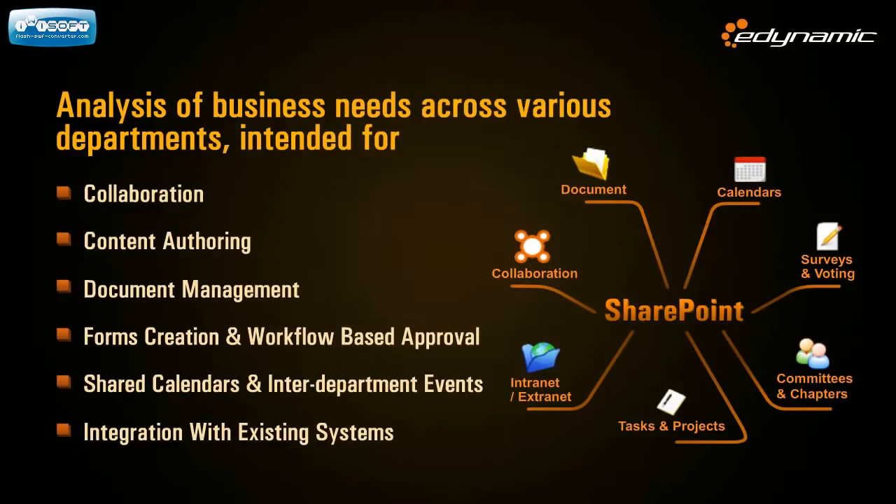While evaluating a technology platform for intranet development, you should remember that a successful intranet is one that enables the organization to achieve its objectives with minimum attrition. An intranet that fits well with business needs across various departments will enable collaboration.